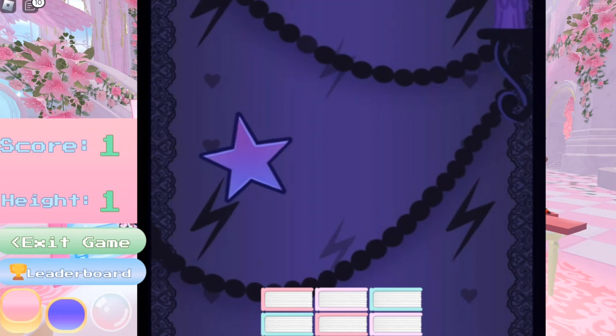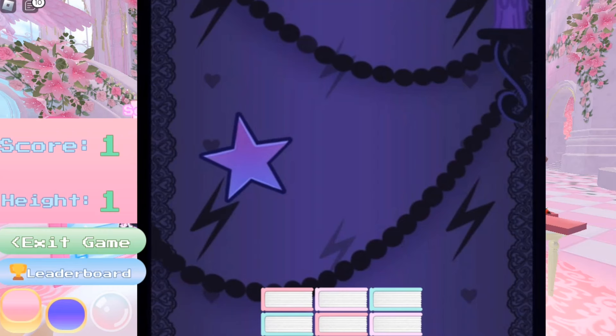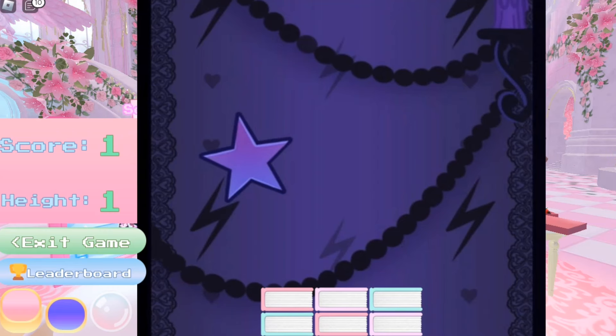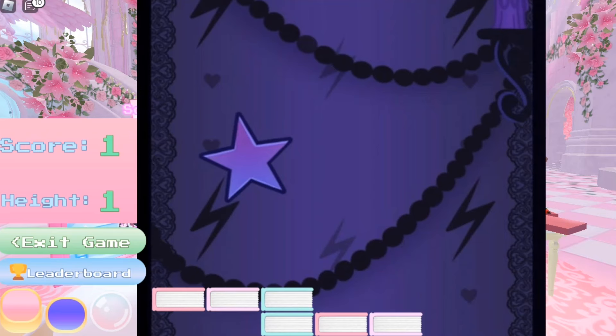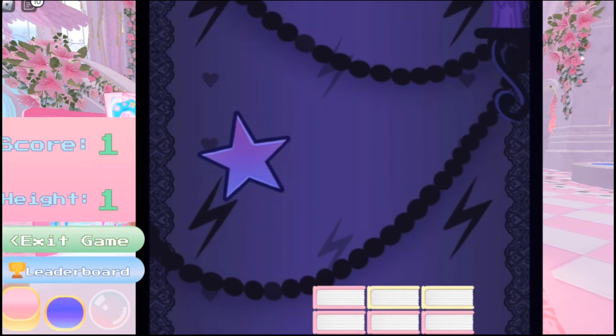The next tip is to not rush, otherwise you will not get a high score and you can lose way faster. Also, once you get to the 30s, you guys need to actually take your time because the books will move faster and it will be way harder to stack the books, so just take your time.